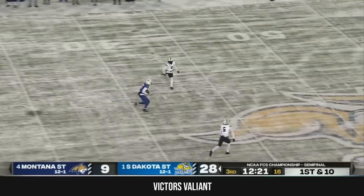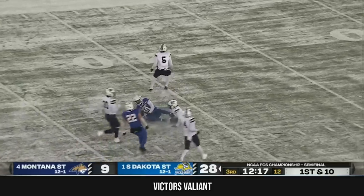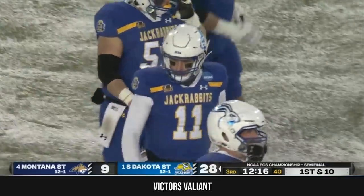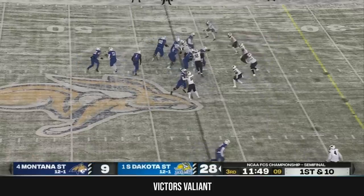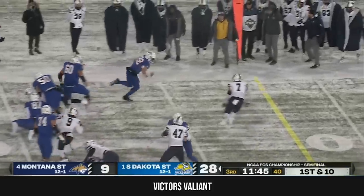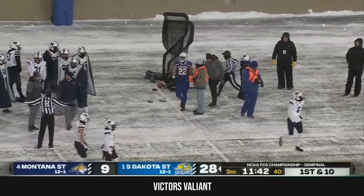South Dakota State right back to it, and a big play to start this drive. Jackson Yonke — his first touch of the day — and it's into Montana State territory. A Mahomes-esque throw on the angle there from Gronowski as he lowered the arm. And now hands off to Davis, bowling his way through defenders and staying upright to get the first down to the 30-yard line.